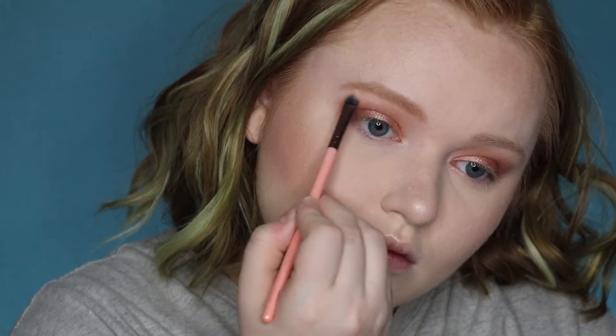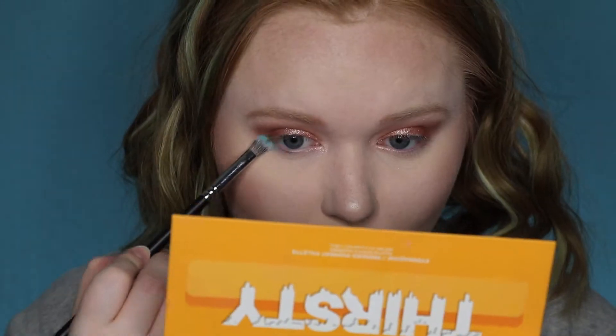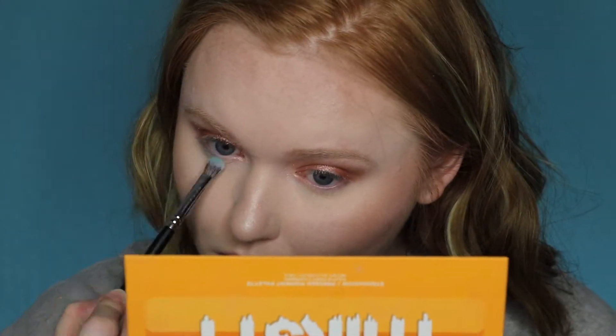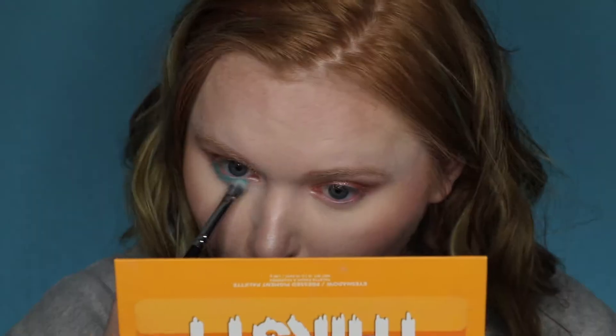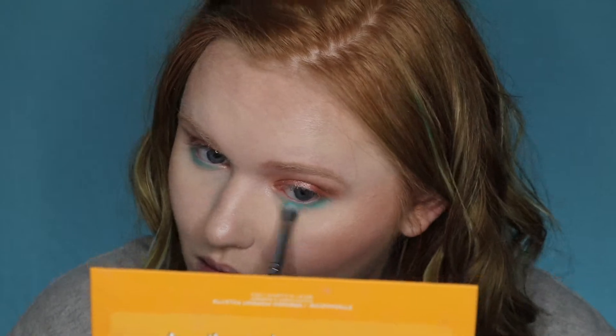I'm going to be using my highlight shade for my inner corner and my brow bone. Jumping back into my eyes, I'm going to go into that Splash shade now and run it along my lower lash line. Such a pretty combo between those two — it just makes your eyes pop and really draws attention. I love it.